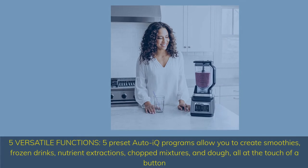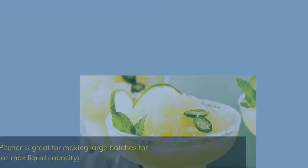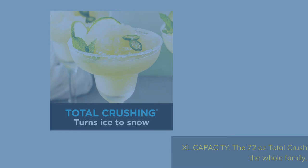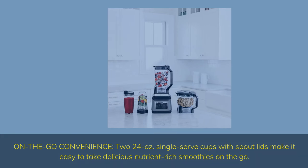5 Versatile Functions: 5 preset AutoIQ programs allow you to create smoothies, frozen drinks, nutrient extractions, chopped mixtures, and dough — all at the touch of a button. XL Capacity: the 72-ounce Total Crushing Pitcher is great for large batches, with 64-ounce max liquid capacity. On-the-Go Convenience: two 24-ounce single-serve cups with spout lids make it easy to take nutrient-rich smoothies on the go.